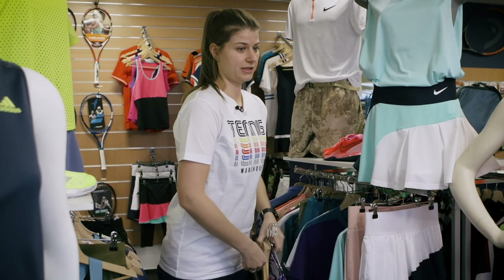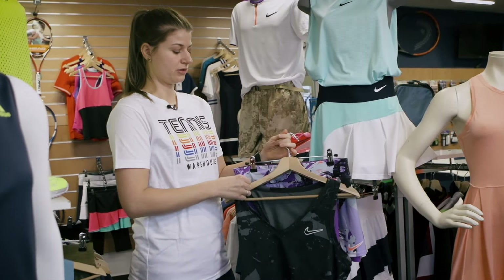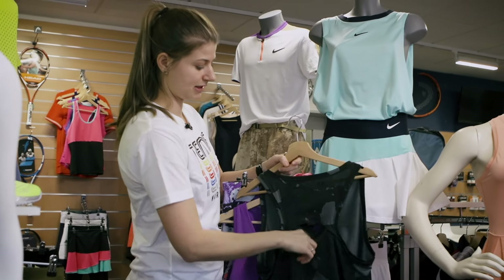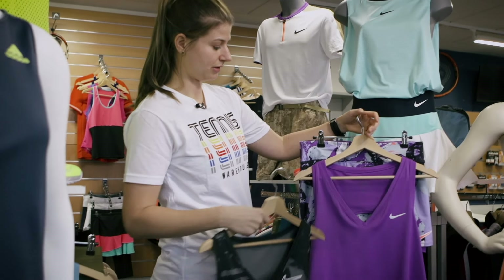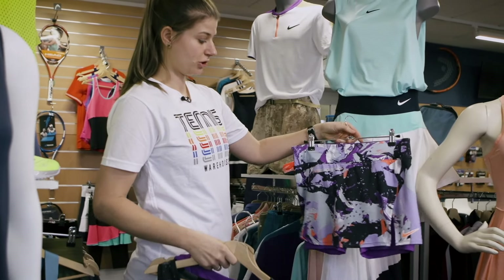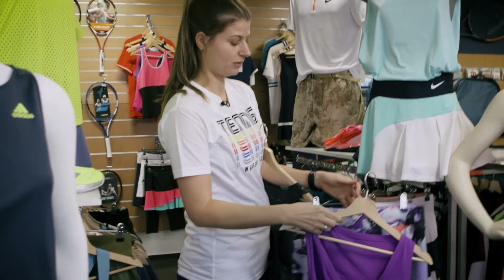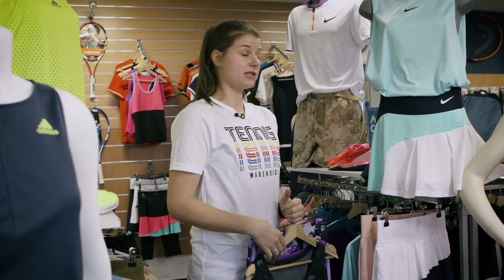The next collection is the Victory line. It's usually 10 euros cheaper than the Advantage collection. We carry different tanks and tops. Here is the printed tank — it has a cutout in the back, so it's super breathable and very light, and feels nice on the skin. We also have it in solid colors like purple, black, and white. Then there's a skirt that goes well with either a print or a solid color. This is the printed straight skirt, available in black and white, but we also carry the flouncy skirt, which is the bestseller. And that was it from Nike.